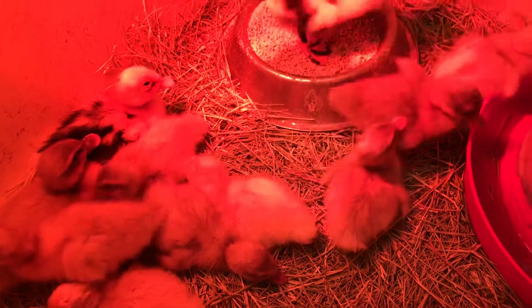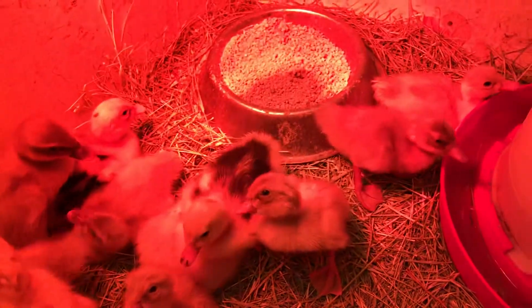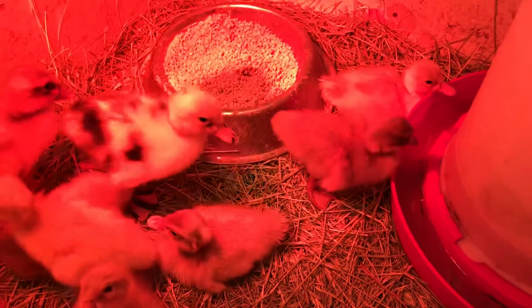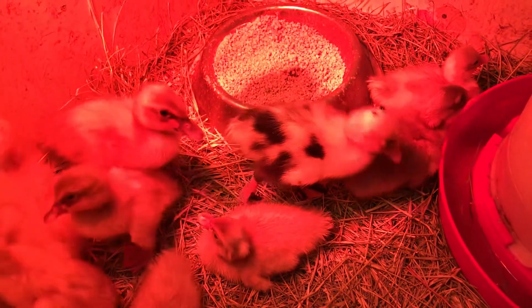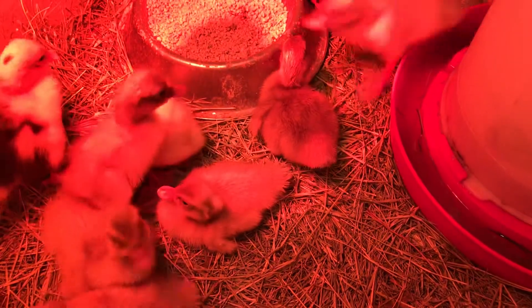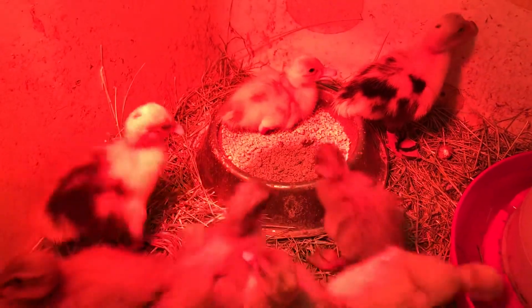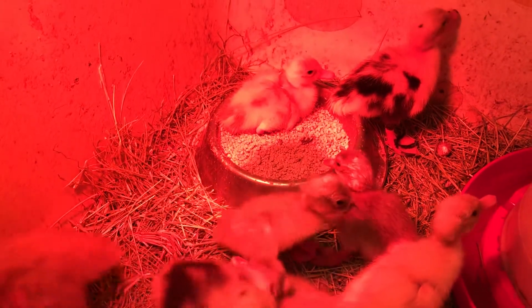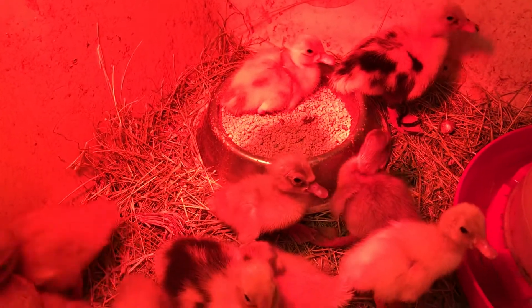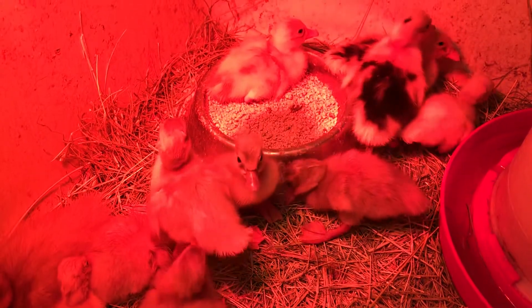So these ducklings — most of them are Buff Orpington ducklings, but there are a couple Ancona and I think it was one Pekin in there. And I know you can't see with the red light, but that one that just got shoved into the water in the corner there — she's actually an Ancona, but she's part of a breeding program I've been working on to do Anconas that have, instead of black dots, blue spots — the buff coloring spots. And so I'm gonna keep her and see how she turns out as an adult.